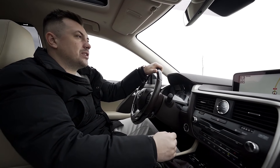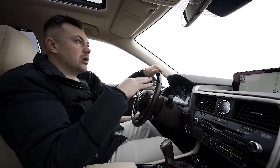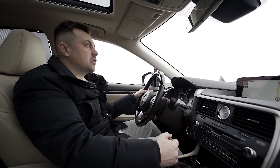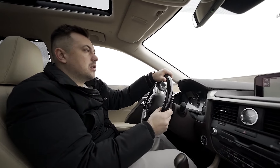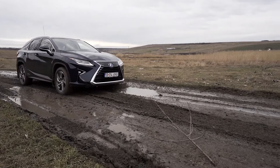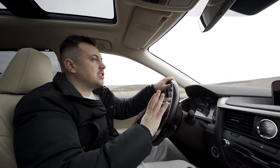Dacă tot testăm un SUV, am ieșit pe un teren ușor accidentat - nu ne batem joc de mașină. Intrăm pe un drum de țară să vedem cum reacționează la teren umed și noroios, să vedem dacă își face treaba când te duce în vizită la rude. Mașina are sisteme super interesante de off-road. Unde suntem este mult noroi, dar te ține servo ca și cum ar fi automat, te joacă ușor, nu te duce unde nu vrei - unde ții volanul acolo te duce.